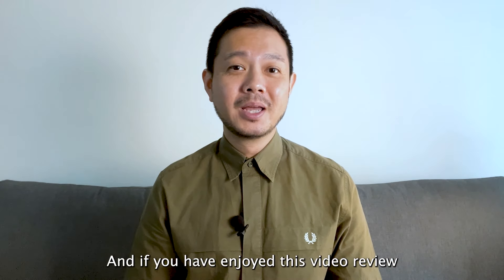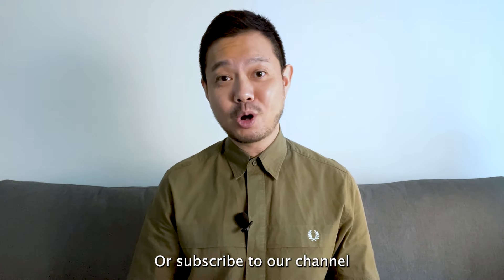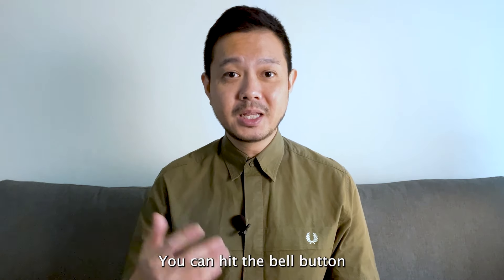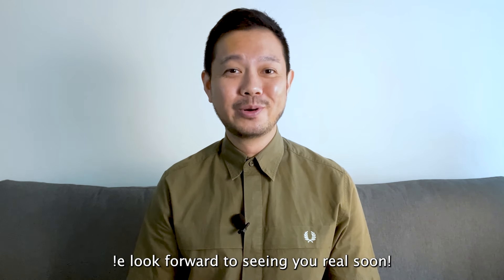Let us know with a comment below. If you have enjoyed this video review, do us a favor and give this video a like or subscribe to our channel. If you have already subscribed, you can hit the bell button to be notified of our future videos. In the meantime, stay safe, stay well — we look forward to seeing you real soon.